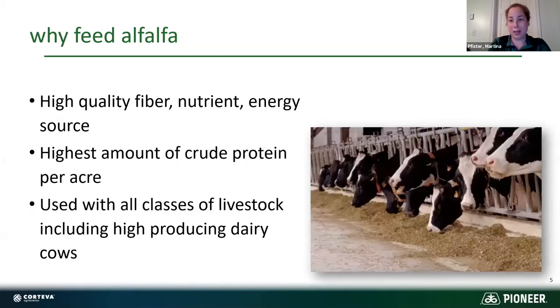For our cows, it's great quality fiber with high nutrients and energy. It has the highest amount of crude protein per acre of any forage, and it's used with all classes of livestock — whether heifers, dry cows, or high-producing dairy cows. It's very versatile.